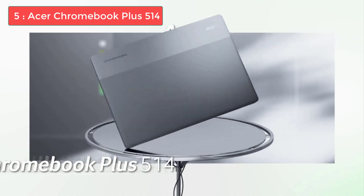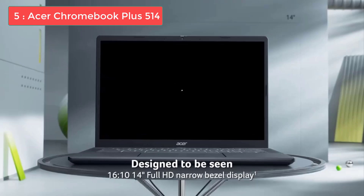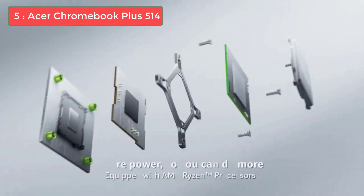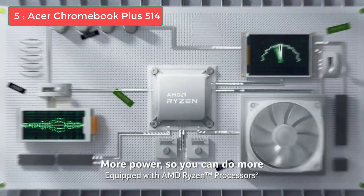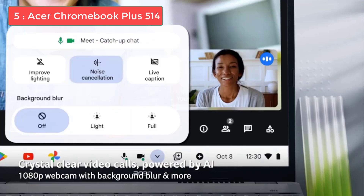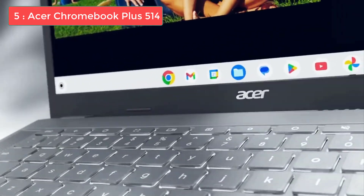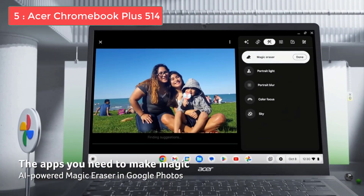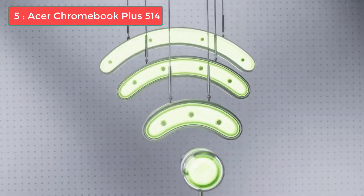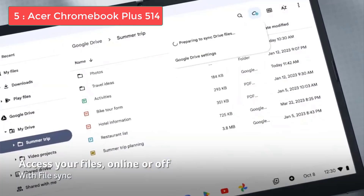This laptop also comes with an Intel Core i3-N305 and 512GB of SSD storage. That's enough power and storage for running Roblox. Roblox isn't the most demanding game in the world, but it can sometimes bog down laptops — this laptop won't feel a thing. Connectivity is also great with 2 USB-C 3.2 ports, 2 USB-A 3.2 ports, 1 3.5mm combo audio port, and 1 microSD card reader.